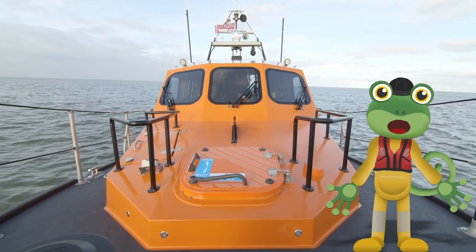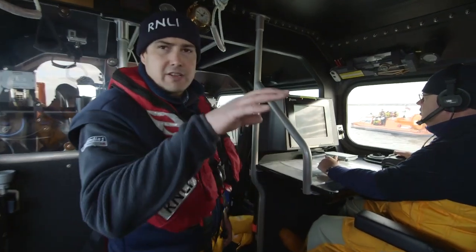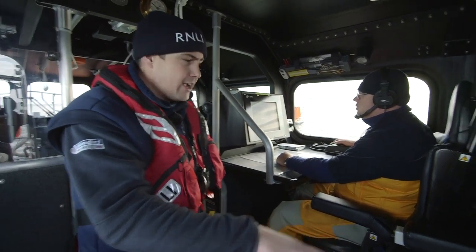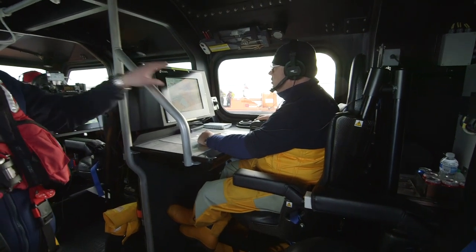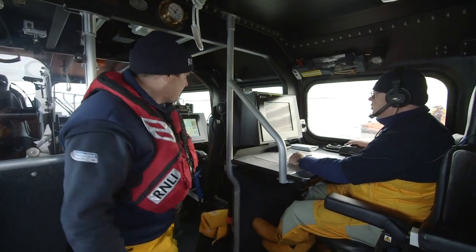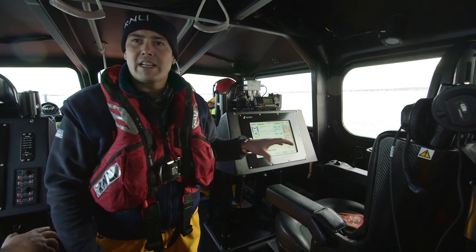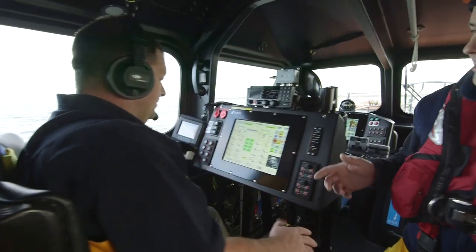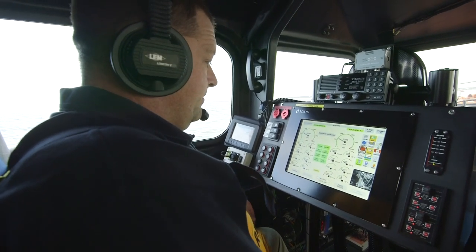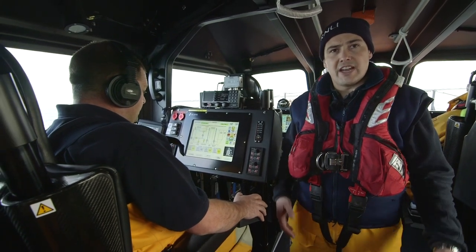Do you want to have a look inside the lifeboat? Andy's going to give us a quick tour. The first seat is a crew seat or a doctor's seat — if we have to take a doctor out, the doctor would sit there. Then we've got Alistair, the navigator, keeping us safe and in deep water. Further back we've got the coxswain seat — the coxswain sits in the middle and is able to look at everything going on around the boat. Alongside is the mechanic seat — he's looking after the engines and has all the controls needed during the journey.